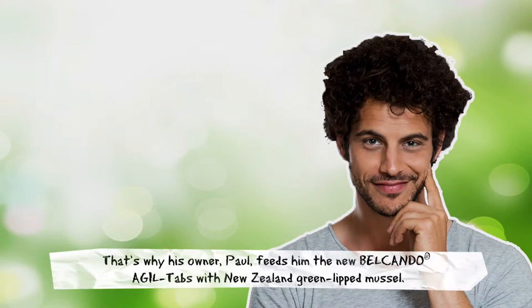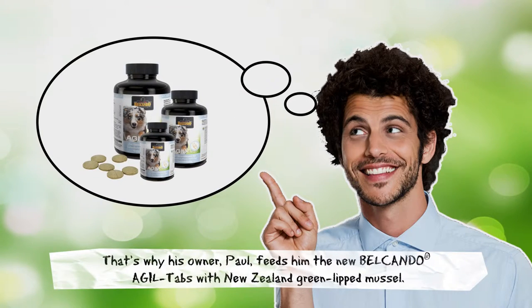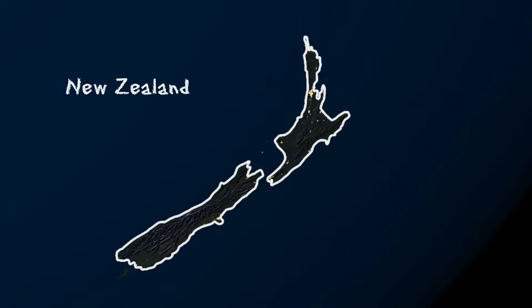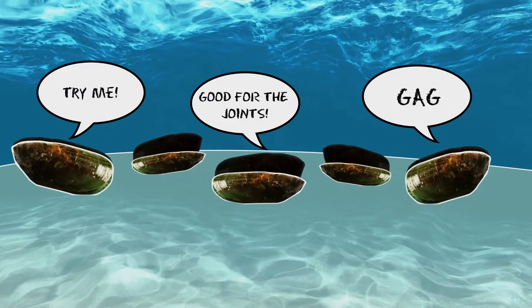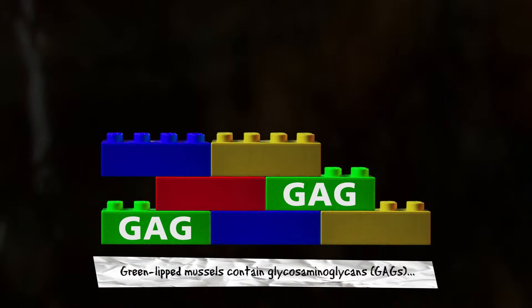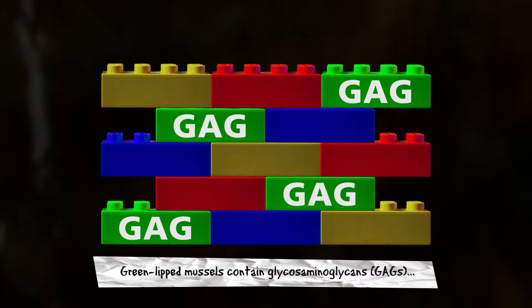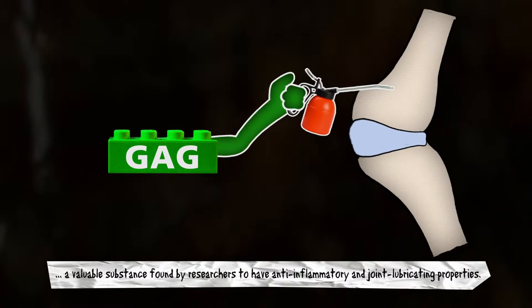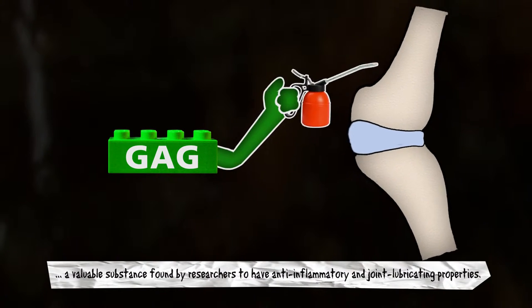That's why his owner, Paul, feeds him the new Belkando Aquil tabs with New Zealand green-lipped mussel. Green-lipped mussels contain glycosaminoglycans, GHGs.